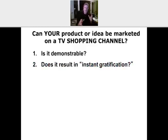Here's number two: does what you have result in instant gratification? Or does someone have to wait six months, seven months, or a year to be gratified by it? The TV shopping channel business is an impulse business — an impulse buy. You have to appeal to instant gratification. Does your product, service, or idea do that? Yes or no?